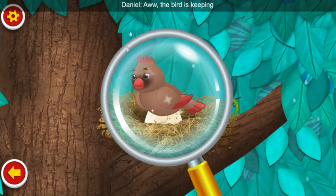Let's take a closer look. Aww, the bird is keeping their egg nice and warm.